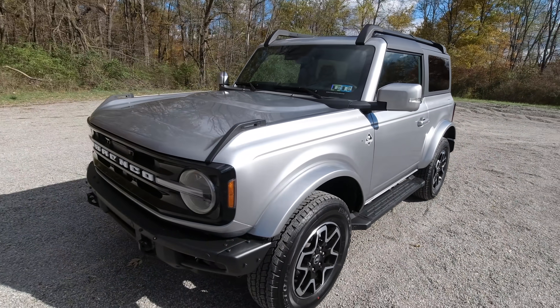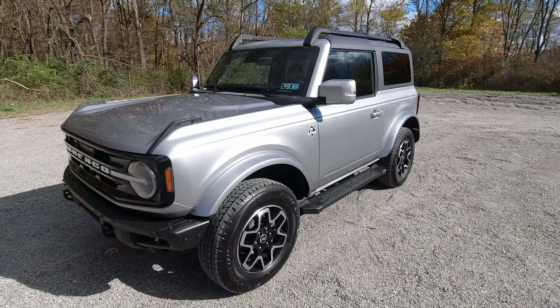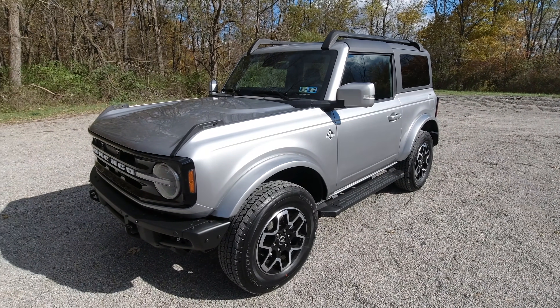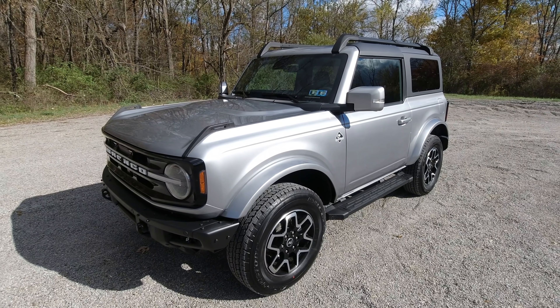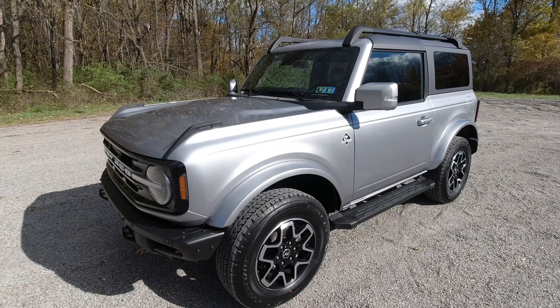This one is in carbonized gray, and I actually kind of like it. When you look at it, it kind of reminds me of the Land Rover Defender — maybe just the boxiness and the color — but it really does remind you of the Land Rover Defender.